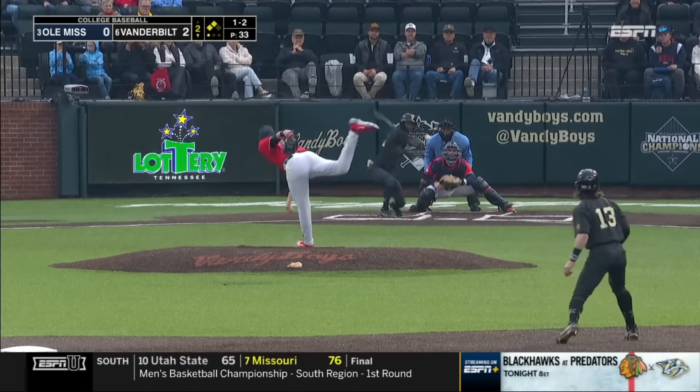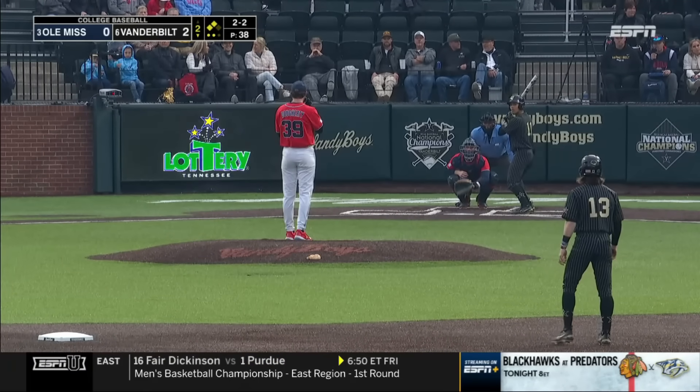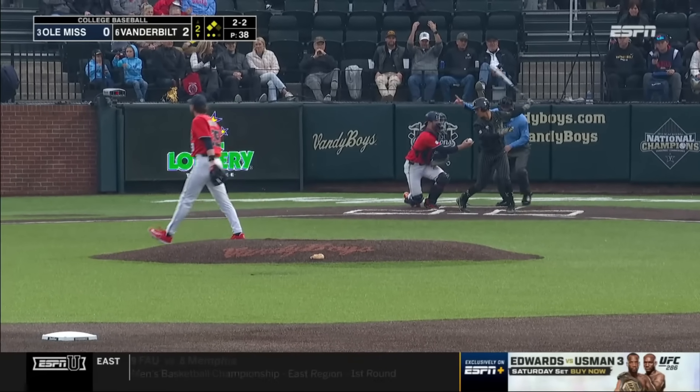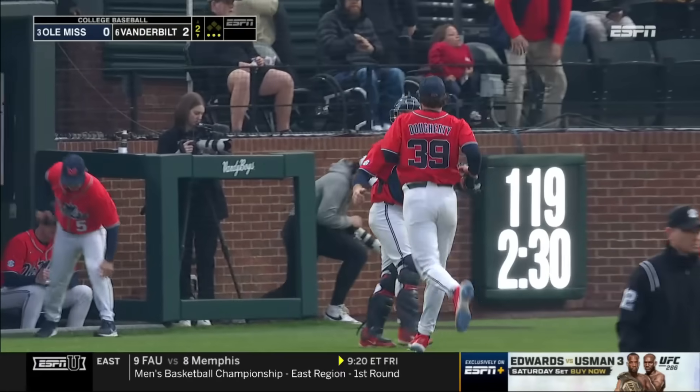First at-bat, his average is now .229, and swings and misses there. Jack Daugherty does not have a strikeout yet — and that stat no longer exists. Went breaking ball, got the strikeout.